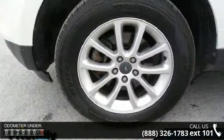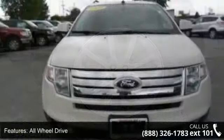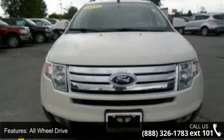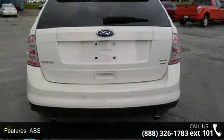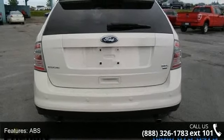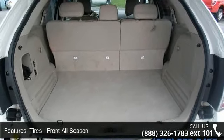Enjoy these notable features: Power Mirrors, Passenger Vanity Mirror, Rear AC, Power Windows, Rear Bench Seat, Power Outlet, Keyless Entry, and Child Safety Locks. Let us put you in the driver's seat today. Call or click to schedule a test drive.